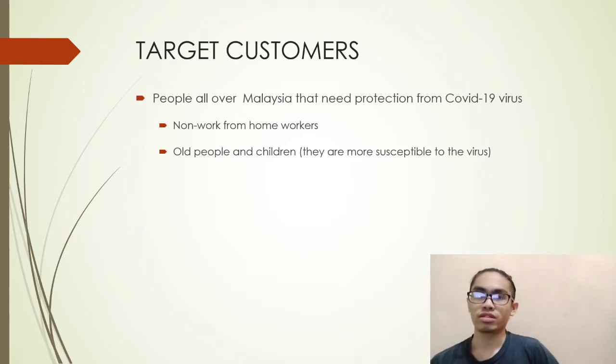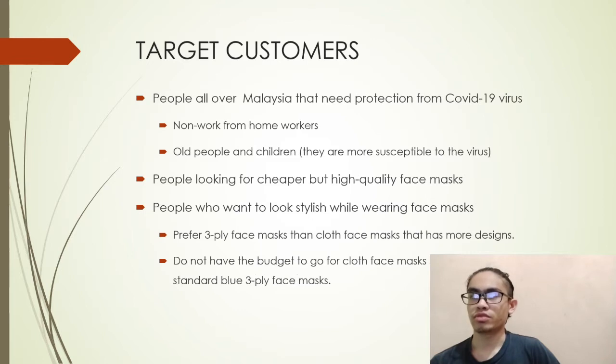Our targeted customers are people all over Malaysia who need protection from this virus, especially frontliners who regularly go out, as well as elderly people and children who are more susceptible. We also target people looking for cheap but high-quality face masks and people who want to look stylish while wearing masks — those who prefer 3-ply face masks over cloth face masks.